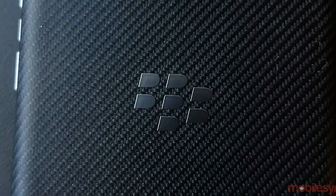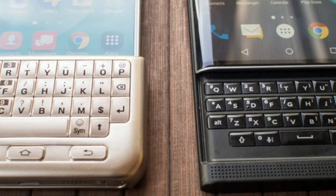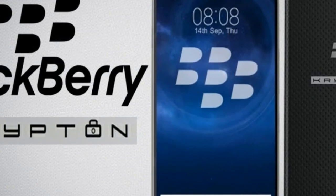Additionally, TCL officials have been refreshingly candid about their intentions to make the BlackBerry Krypton resistant to water and dust. At the right price, mobile security and productivity enthusiasts could definitely be convinced to overlook the QWERTY absence.